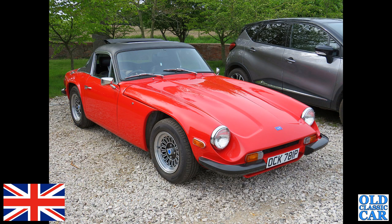Continuing the series of red, white, and blue cars — we've got a TVR here. OCK 781P — this is a 1600M of the mid-1970s.